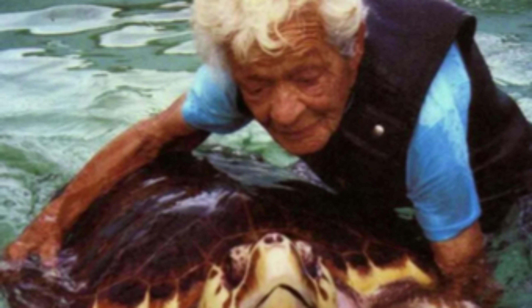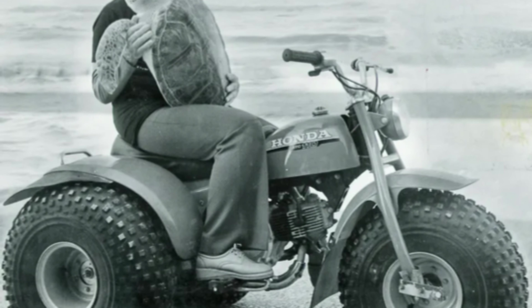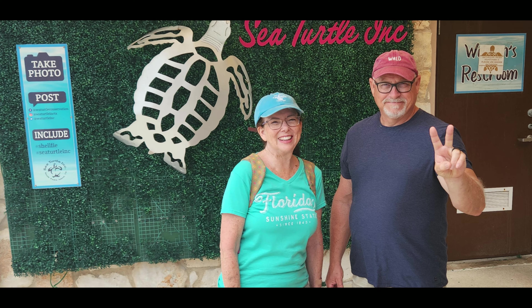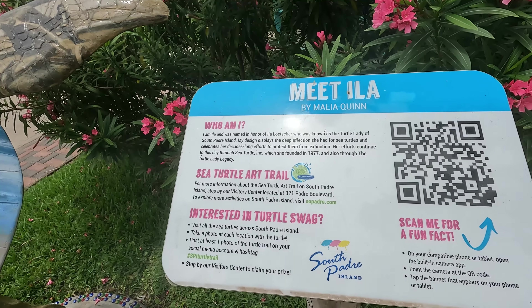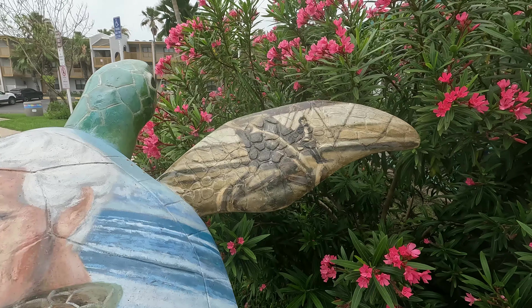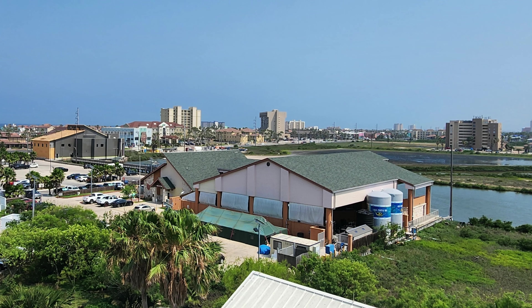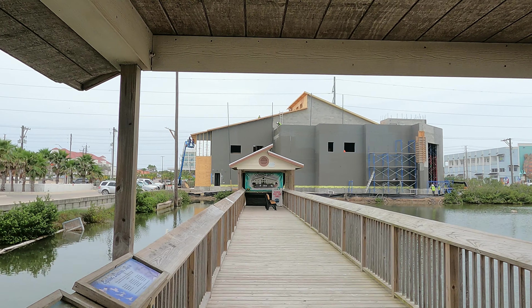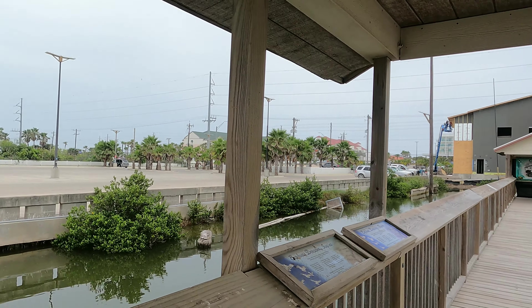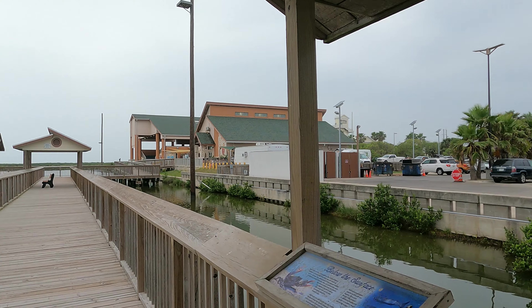Isla began rescuing and caring for sick and injured sea turtles in her home. Guests to her home wanted to help, and in 1977 she formed Sea Turtle Inc. Isla passed away in 2000 and Turtle Park was created in her honor. The non-profit was able to purchase land and build the hospital as well as a new education center, all as a result of donations.